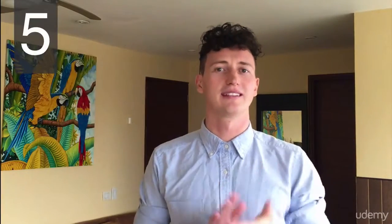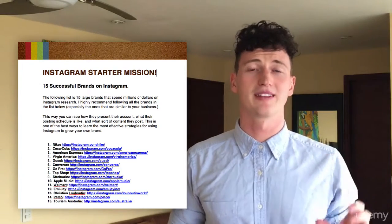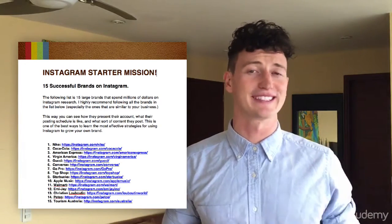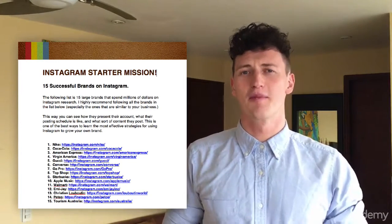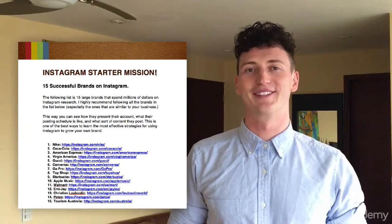Download that now. Also in the download package, there are a couple of extra resources I've created for you. One is a template for your profile picture, so when you're creating this in module two, you know the exact size and layout. You can download that as well. The third thing you can download is the starter mission PDF — it's a really important quick win you can get at the start of this course to help you stay encouraged throughout. Go ahead and download that now and take a quick read through so you know where we are when you get to that lecture.